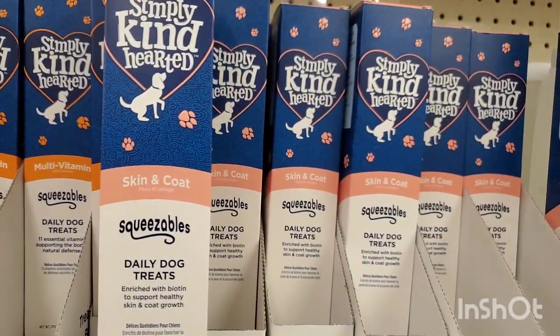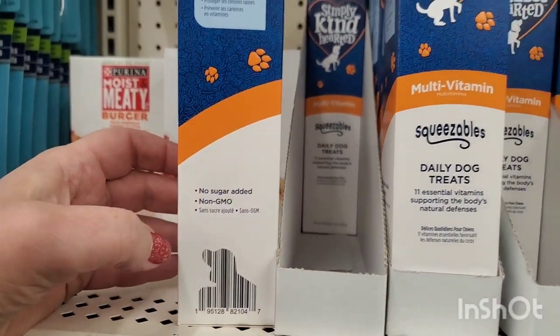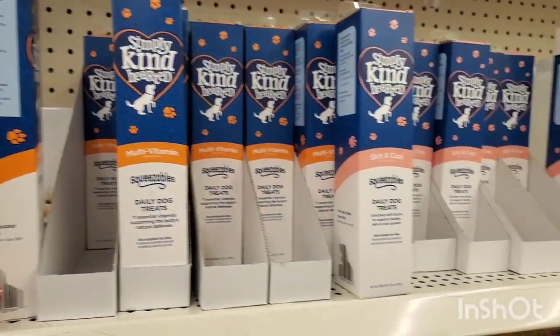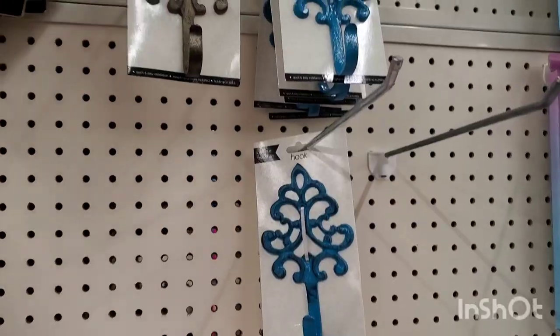I just Googled these out of curiosity — they retail for $7.99, they have no sugar added and are non-GMO. They're really really great for your pets — this is a great pickup for just a dollar.